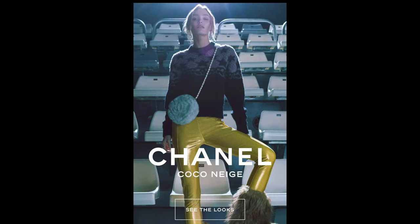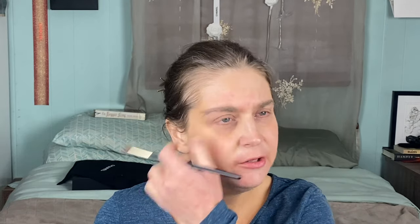Coco Neige just dropped recently and it has Lily Rose Depp as the sort of face of it. The campaign is very moody — it's all very much Lily Rose Depp after hours in an ice skating rink. I wanted to talk about the looks because it's a very limited capsule collection. They've been doing this for two or three years now — they do Coco Beach in the summer, and this is sort of like their snow bunny collection, like if you're skiing in the Alps as opposed to Coco Beach on the Mediterranean stopping at Saint Tropez. It's for people with much more money than I do, but I still want to take a look at some of the looks because some of this stuff is pretty cute and some of it is just like, no, no thank you.